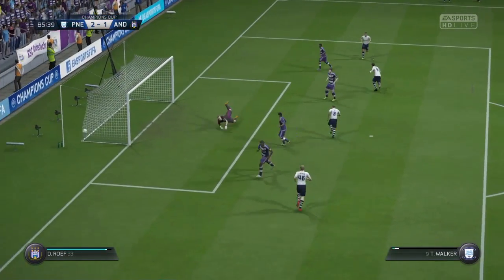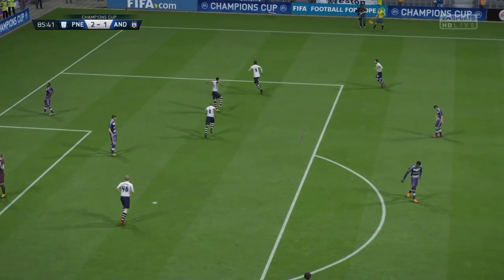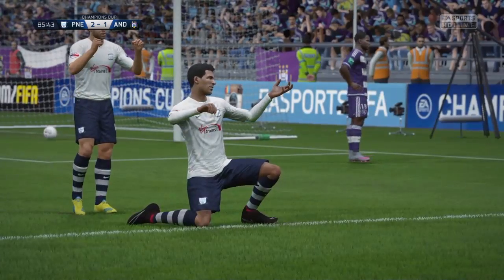Great build-up. Nearly in here. And here's the shot — and they put it in! They'll win it now, surely!